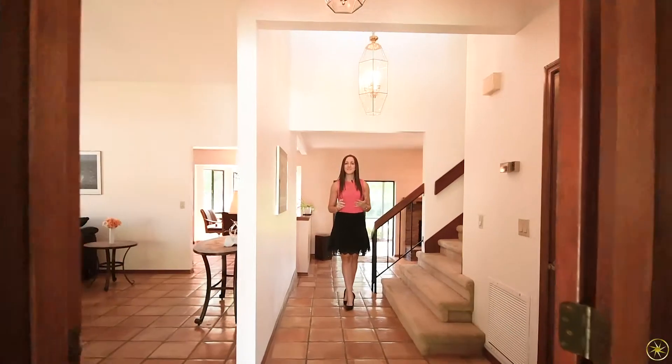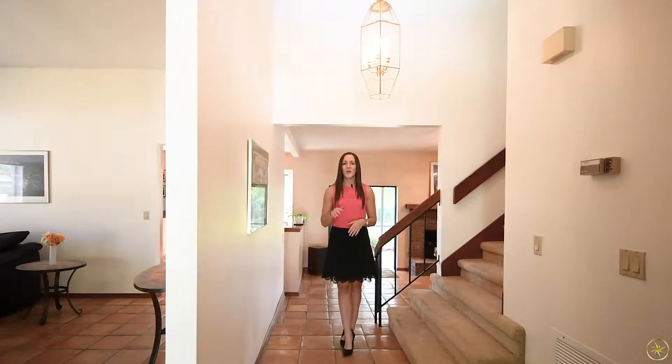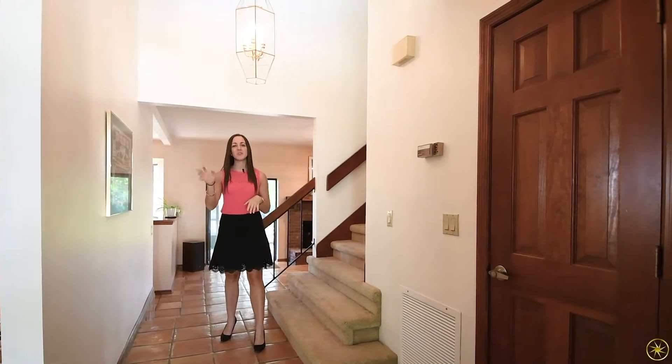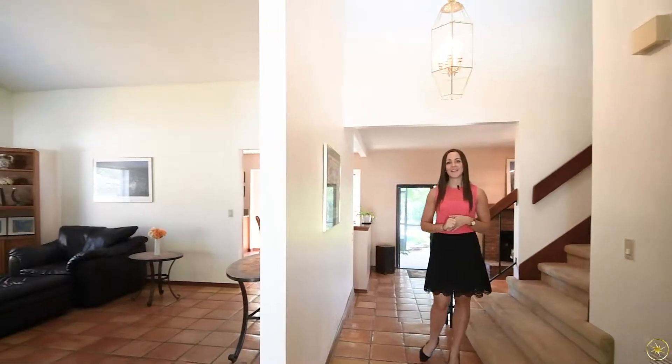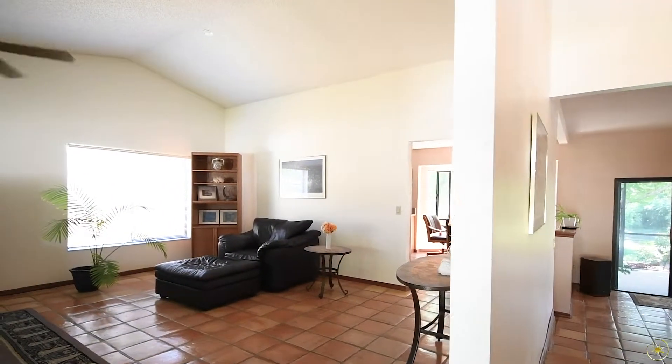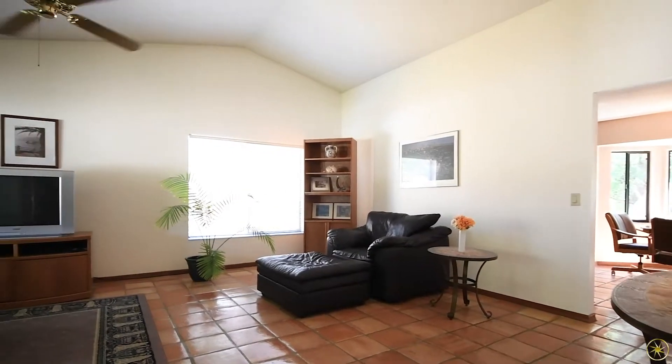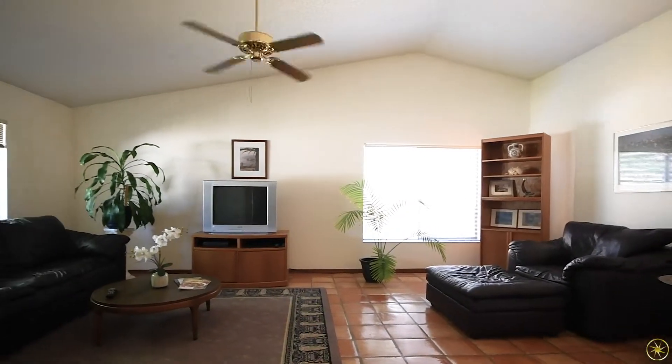Welcome into 4635 Tiffany Woods Circle. When you walk through the front door, you're going to have a coat closet on your stairwell over to the right, and then to your left, your combination living and dining spaces. This is a really spacious room with tall vaulted ceilings, and if you don't need two living spaces, this would make a great family room.